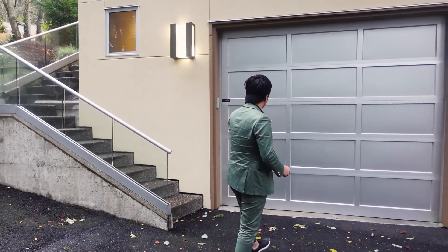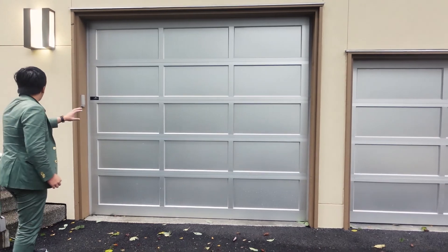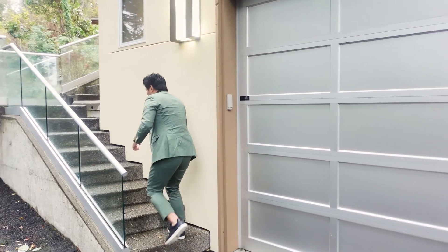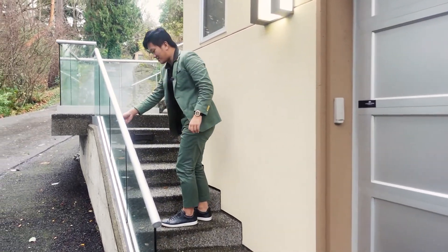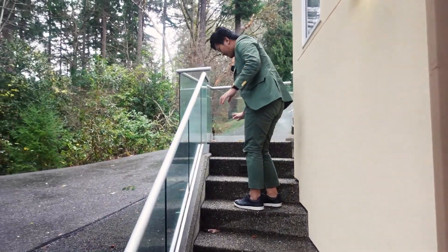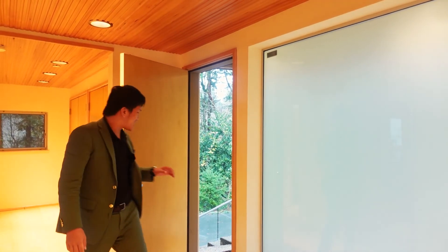I want to first take a look at this nice garage design — silver design on the garage cover right here, super nice lights that encompass these garage doors. As we go up these steps, you have glass railings on the side and lights coming out in the dark. Welcome to the foyer.